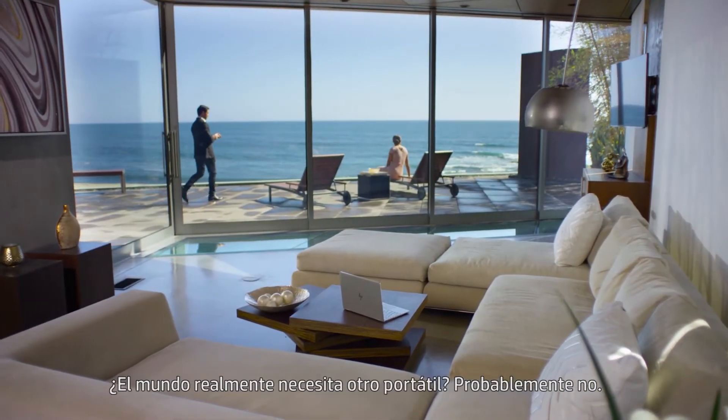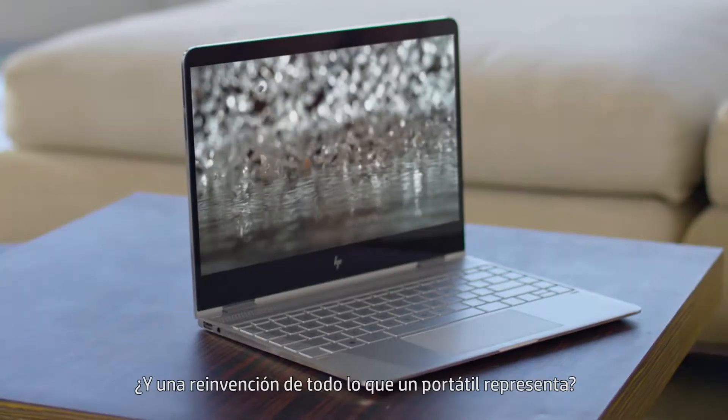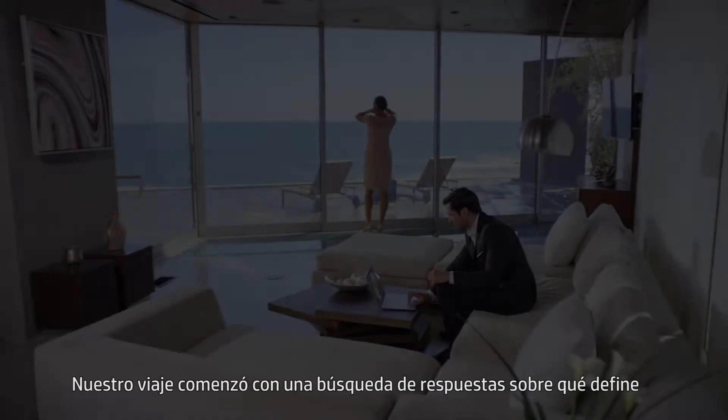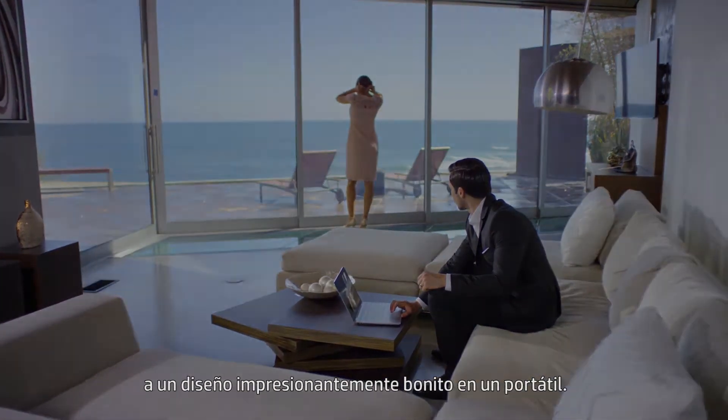Does the world really need another laptop? Probably not. But a reinvention of everything a laptop represents — now that's a different story. Our journey began with a search for answers about what defines breathtakingly beautiful design in a laptop computer.